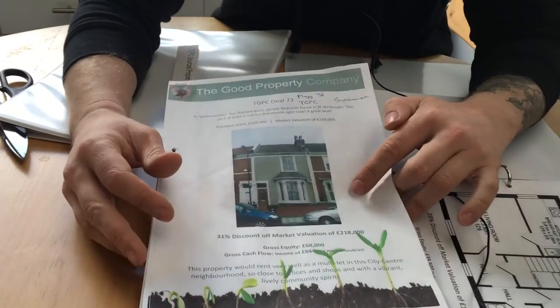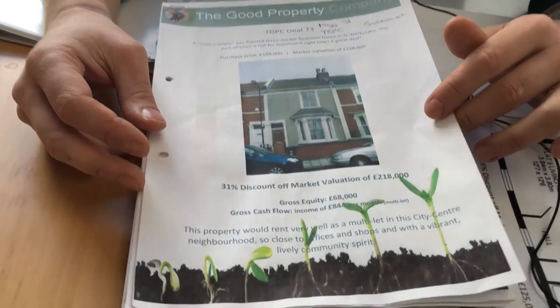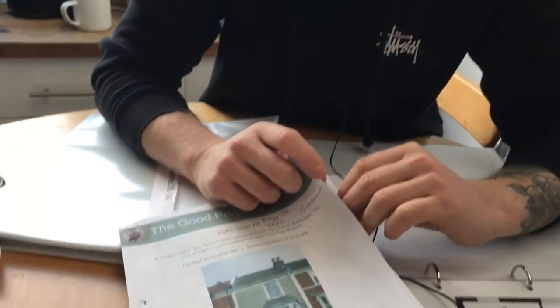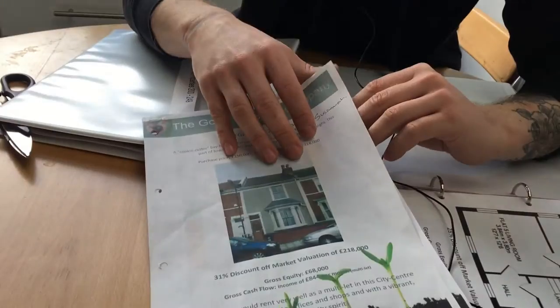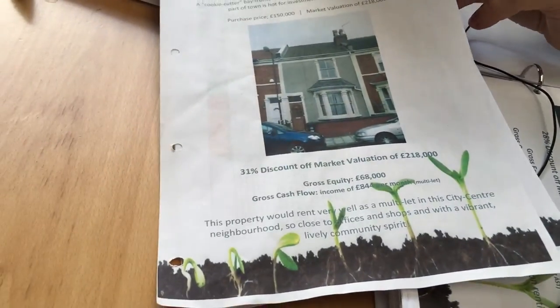I get a bit excited because this is one that my daughter has lived in. So, the deal. This is Mog Street, which we bought a couple of years ago now for £150,000. At the time, we thought it would have a market valuation of £218,000. So I'll just run through the report quickly — and I'll tell you at the end what it actually valued up at.